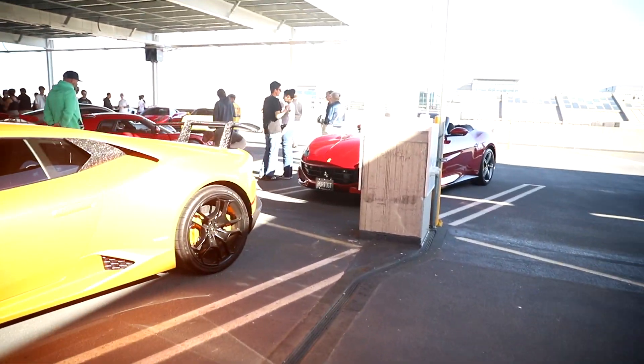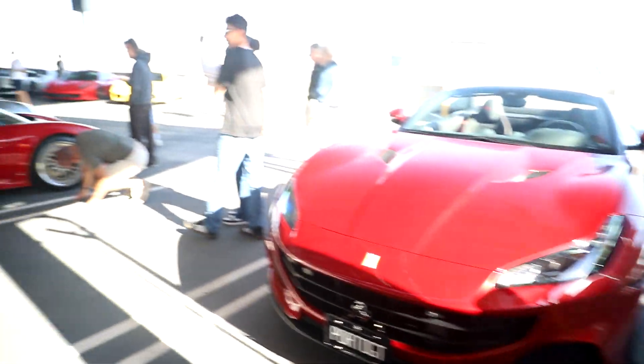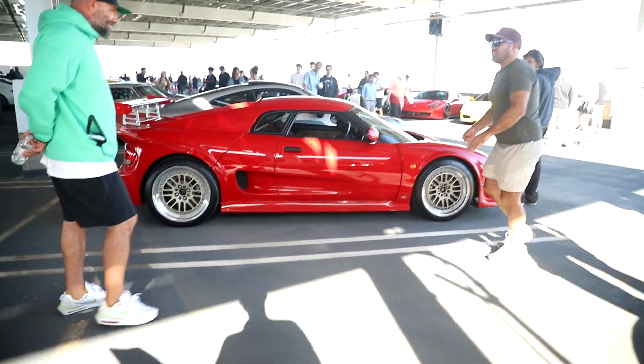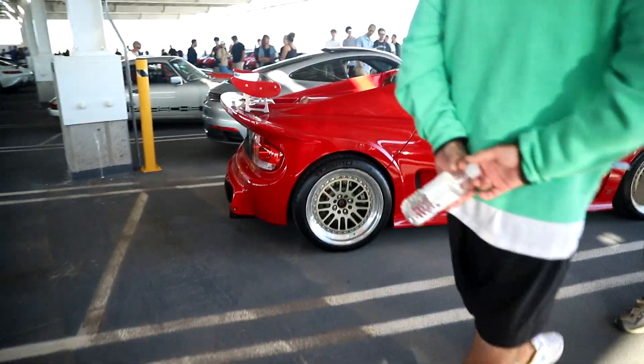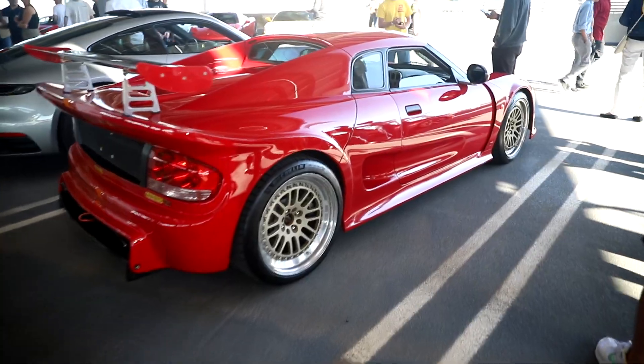Coming over here, we've got a Portofino. And one of my favorite cars here - the Noble. This thing is sick.